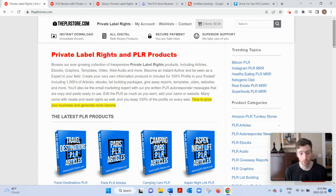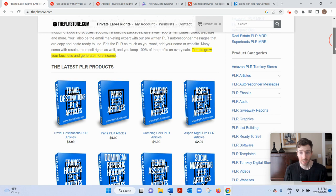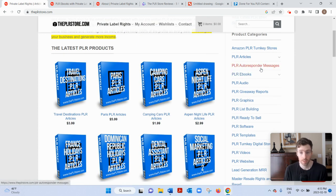So what it is, basically, it's a PLR website. PLR stands for private label rights. And how it works is you choose from among thousands of products created by other people, you could purchase them and use these products as your own. You could see they have eBooks, they have articles, autoresponder messages, graphics, and even Amazon PLR turnkey stores.